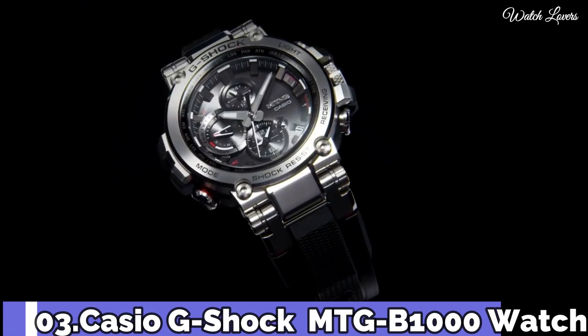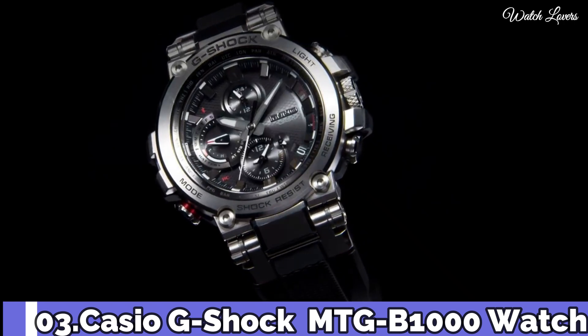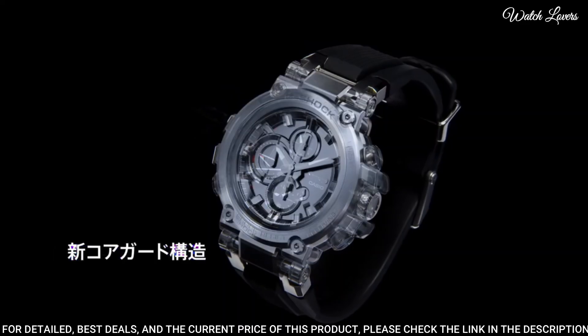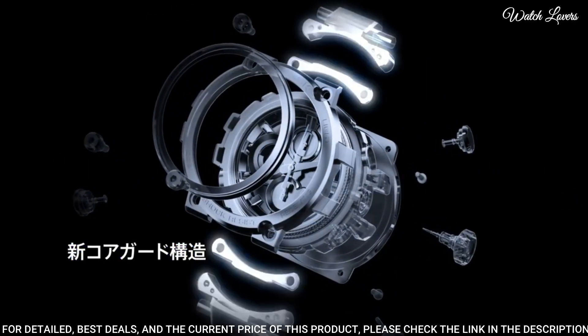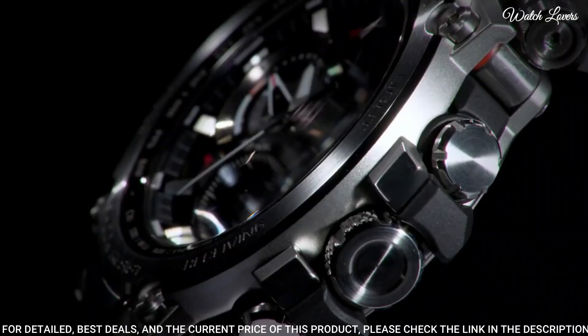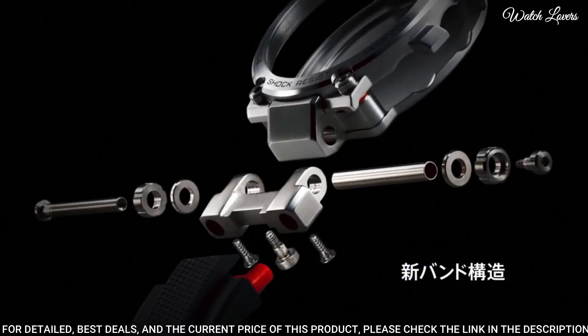Number 3. Casio G-Shock MTG-B1000 Watch. It has Japanese solar quartz movement, stainless steel case. Dimensions are 51.7 mm in diameter and 14.4 mm in thickness. Display type: analog.